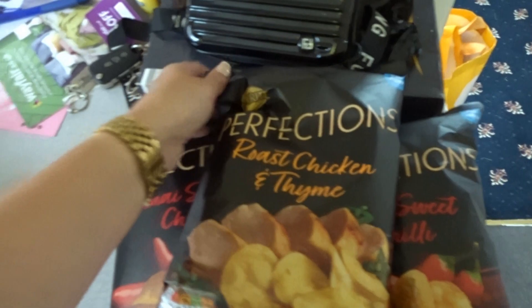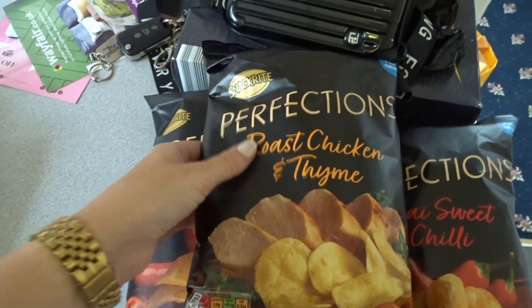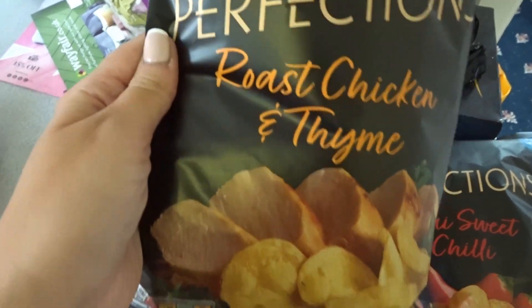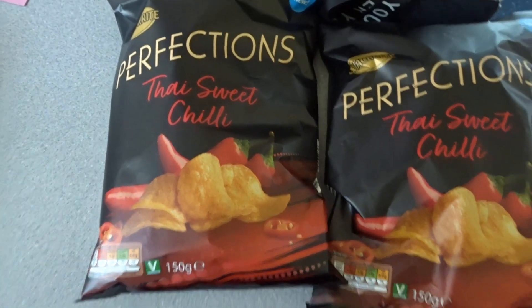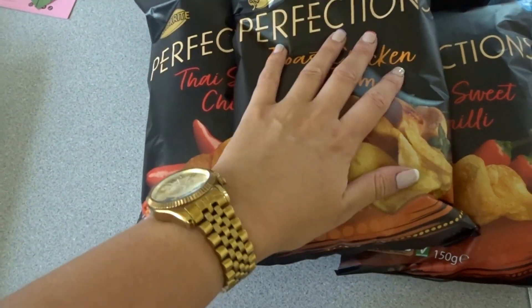I then picked up a few bags of crisps. Aldi are doing their own version of Sensations — they're called Perfections. I got the roast chicken and thyme, and two of the sweet chili crisps, because we already had a few packets of the regular salt and vinegar and all that jazz.